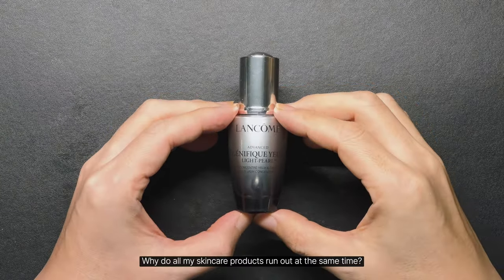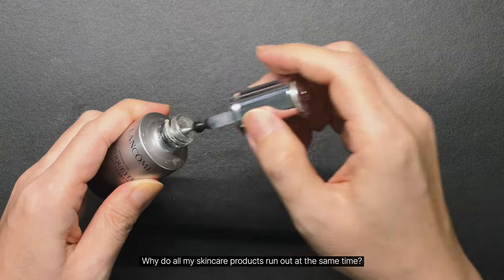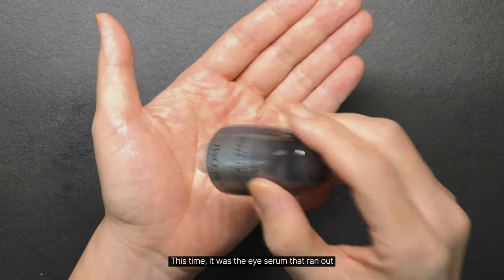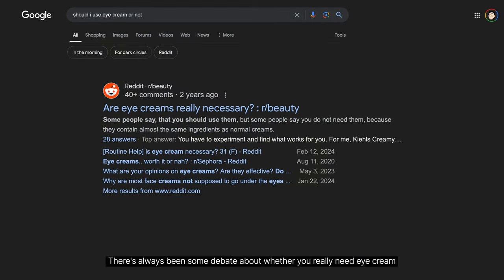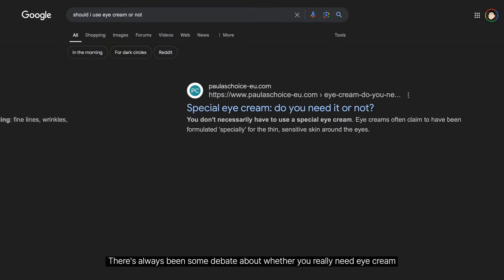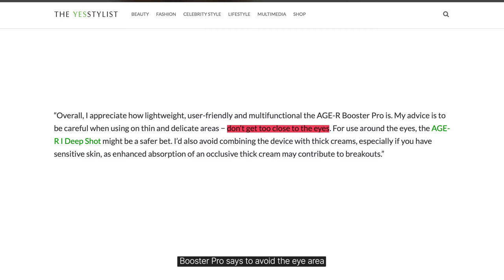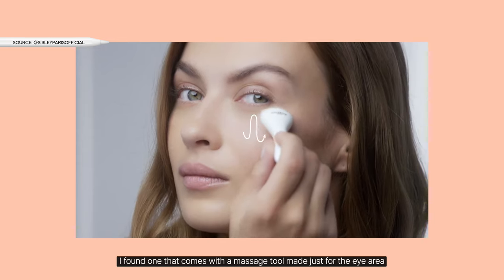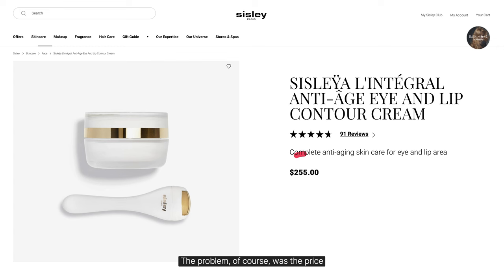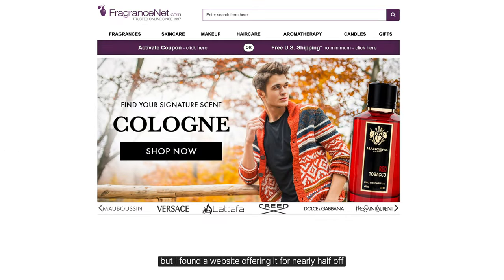Why do all my skincare products run out at the same time? This time, it was the eye serum that ran out. There's always been some debate about whether you really need eye cream, but like most beauty devices, Booster Pro says to avoid the eye area. So when I was looking for an eye cream, I found one that comes with a massage tool made just for the eye area. The problem, of course, was the price, but I found a website offering it for nearly half off.